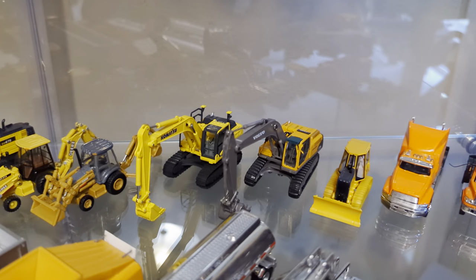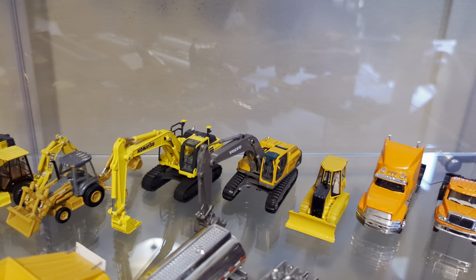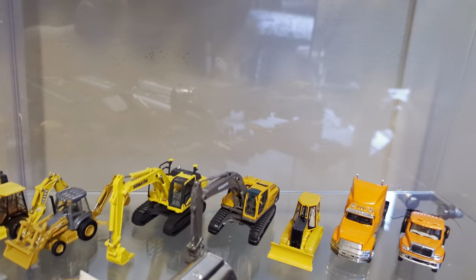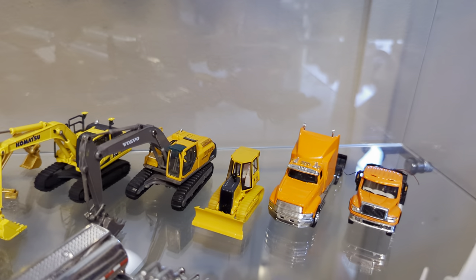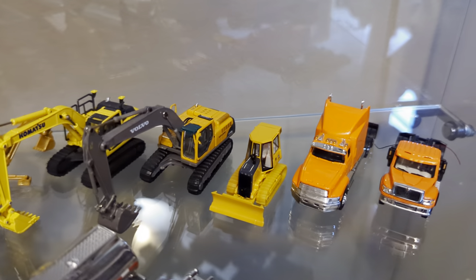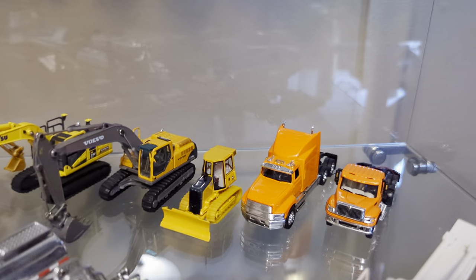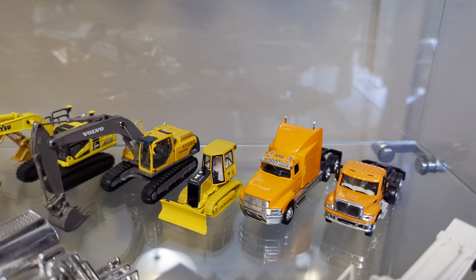Next we have another Komatsu shareholder gift: the Komatsu PC-210 with all the Intelligent Machine Control stuff on the back. Another Hobby and Works Publishing model — this is a Volvo 240 excavator with some different tracks that I put on, because it came with a track missing and the other one looked awful anyway. And a Thern John Deere 650 dozer.